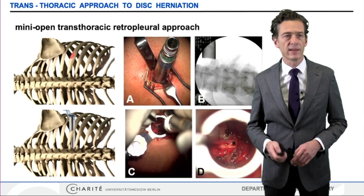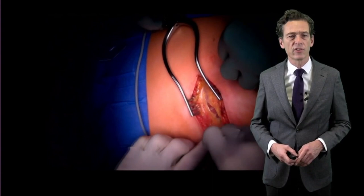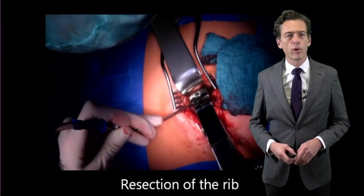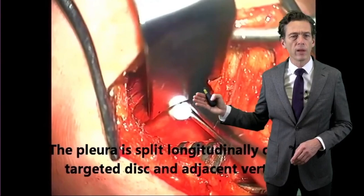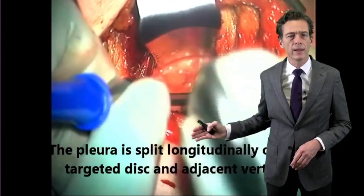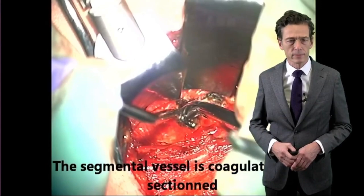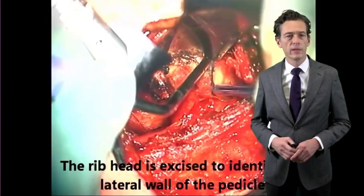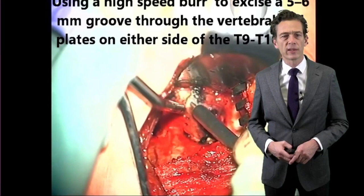This video details the classical microscopic trans-thoracic approach to a calcified thoracic disc. Here is the mini opening — the small skin incision, the exposure of the rib, which is removed for a length of 5 cm. Then we have the blunt retropleural dissection; the lung is slowly mobilized, and here we are at the lateral aspect of the spine. We can identify the disc and are slowly mobilizing the soft tissue. The segmental vessel is coagulated, controlled, and cut. We identify the rib head, which is partially removed to identify the lateral aspect of the pedicle and gain access to the spinal cord. The correct level is confirmed either by fluoroscopy or by navigation.